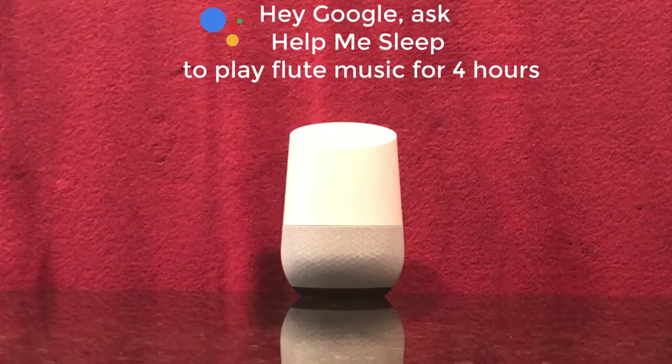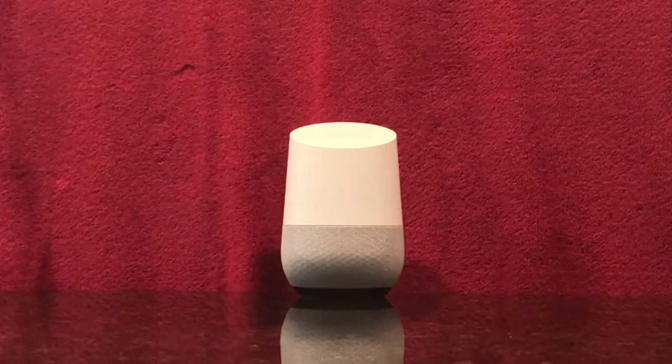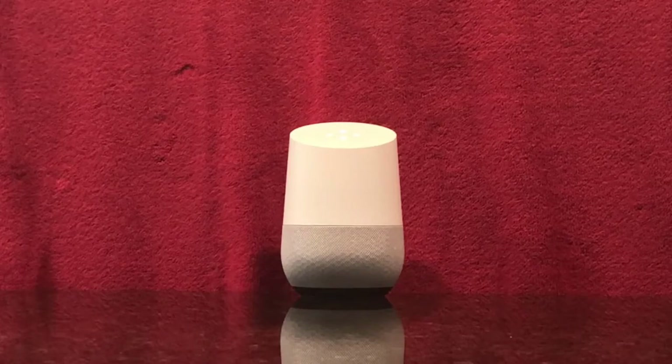Hey Google, ask Help Me Sleep to play flute music for 8 hours. Okay, here's the test version of Help Me Sleep.